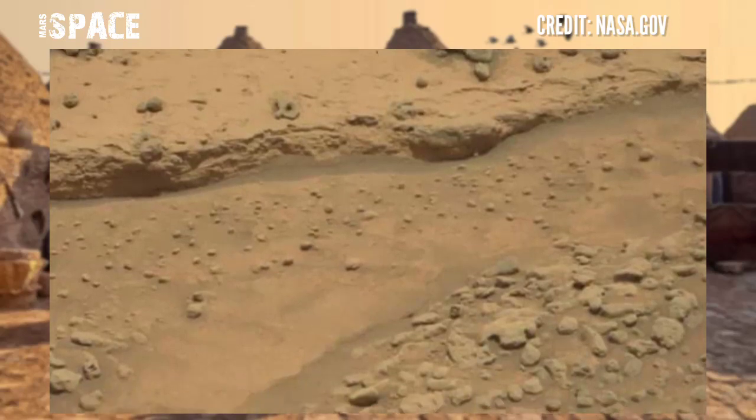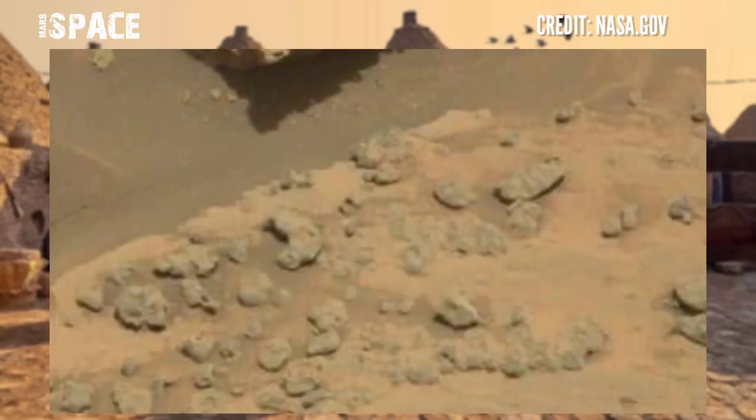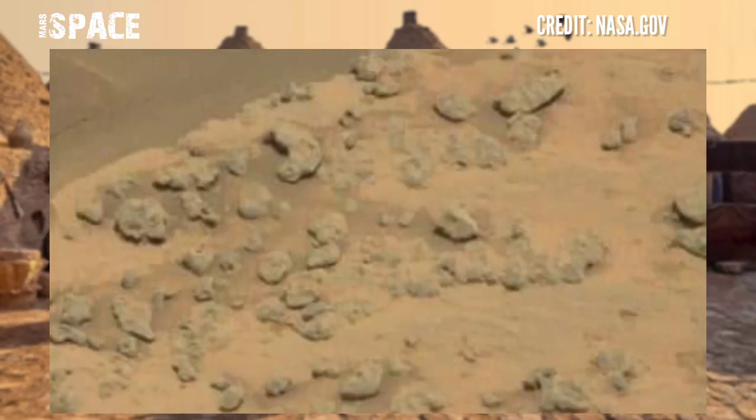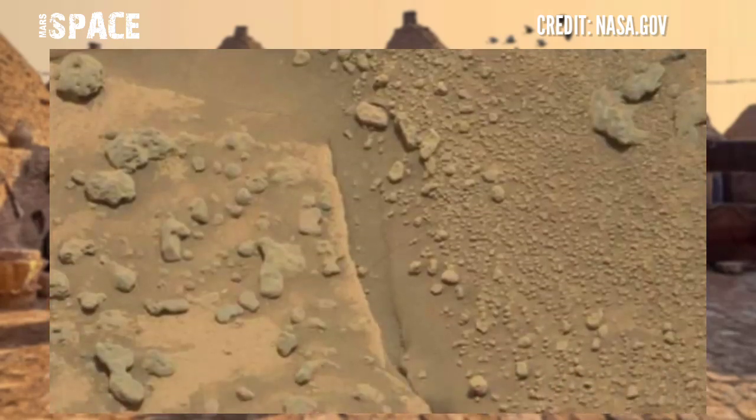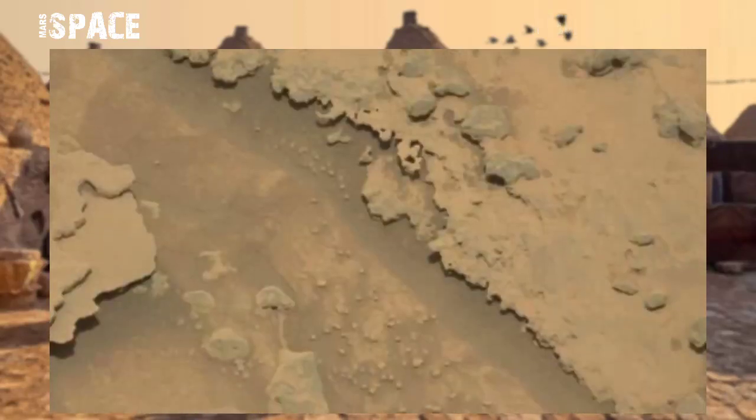Bedrock of peculiar texture similar to the bottom of a dry lake on Earth. In the actual past, Mars was rich with life as a liquid water carrier, but now it's just deserted. You can see rocky structures, like a desert.